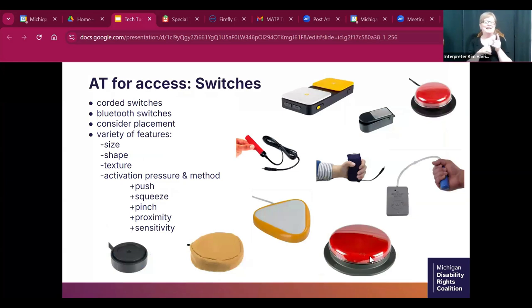This slide shows AT for different types of access, including a number of switches available in the lending library. When considering access for AT for sensory needs, self-regulation, or learning, it's important to consider the type of switch — not only for the person's motoric and positioning needs, but also for texture input. Switch options include traditional click-down switches, proximity switches, pinch switches, grip switches, pillow switches with softer material, and water-resistant switches.